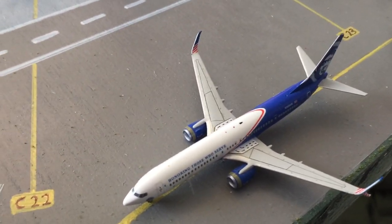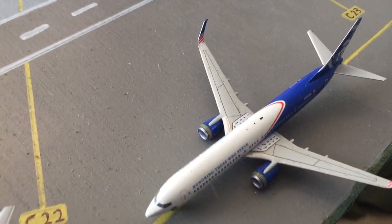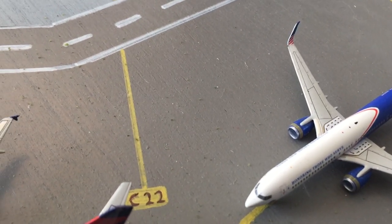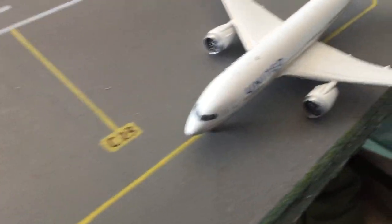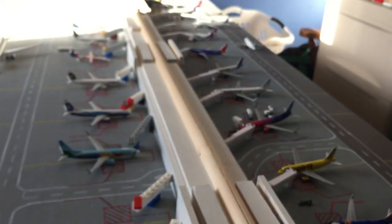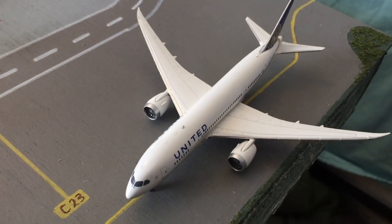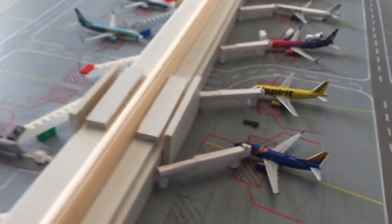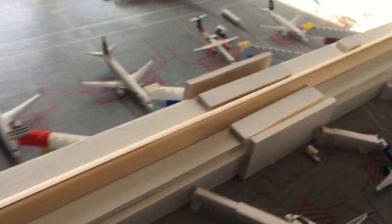Right here is the Alaska 737-900, just arrived in from Anchorage, and he'll be heading out to St. Louis. Right here is the United 787-8 — he came from that empty widebody gate over there, and he's heading out to Sao Paulo — the only South America flight from the airport. Sorry the lighting's not the best, sometimes it's really bright and other times it's hard to see.